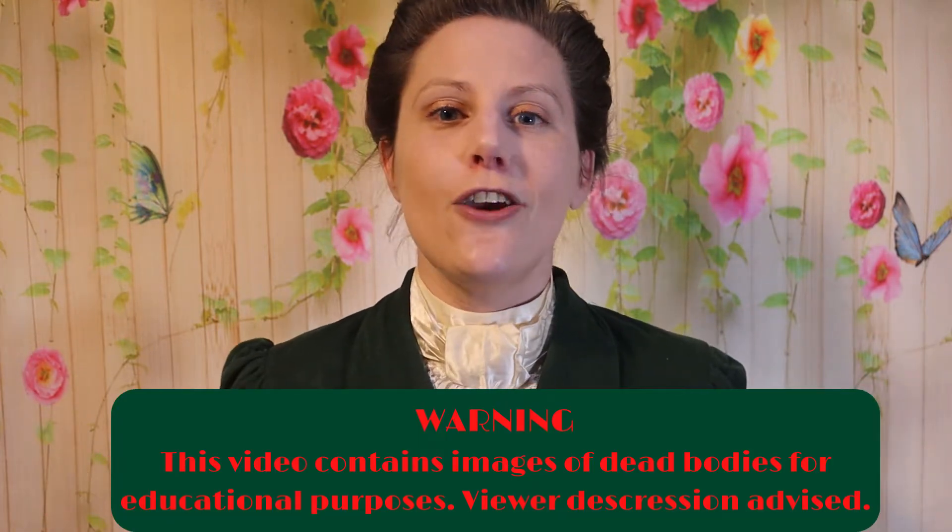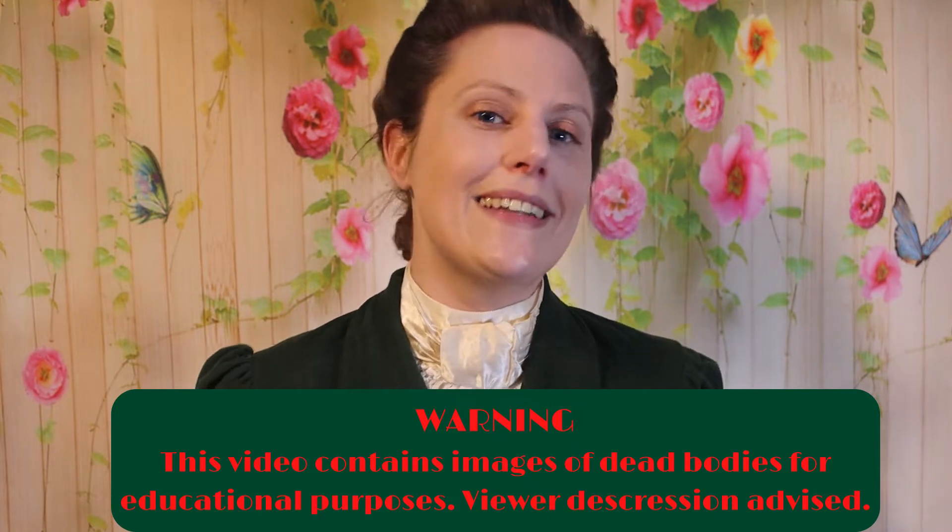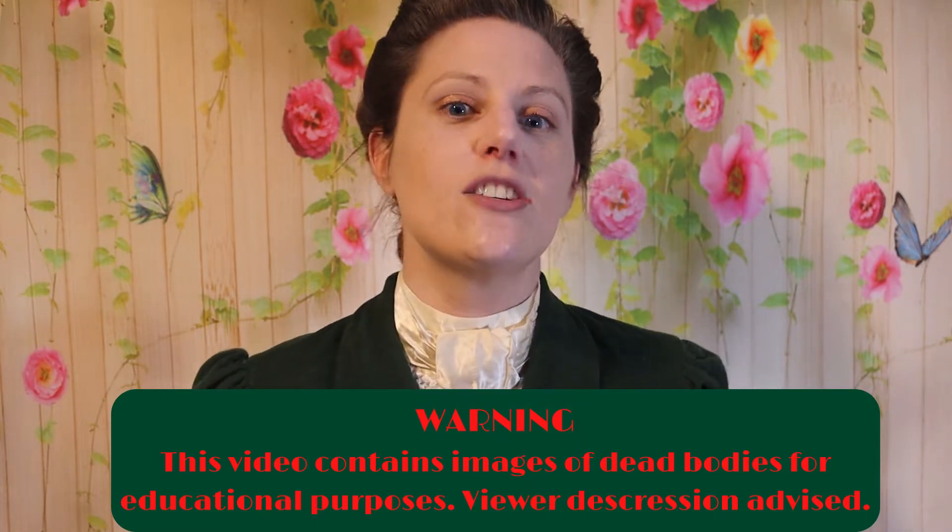A while ago we did a video on how the decomposition process occurs — that is the process that will occur for the vast majority of the time. But if you've ever watched a nature documentary, sometimes nature likes to throw a curveball and mess with everything we thought was logical. In this video we're looking at some drastically different directions the decomposition process can go in if nature feels like it. Like and subscribe if you find this video interesting — now let's talk decomposition oddities.